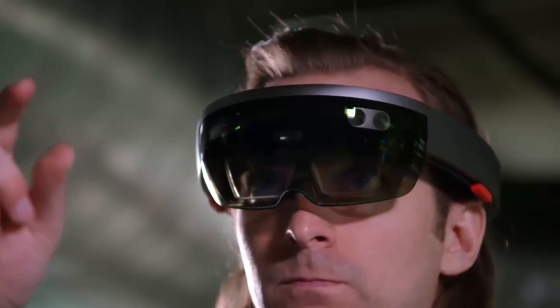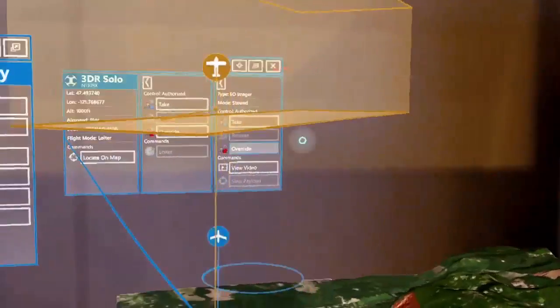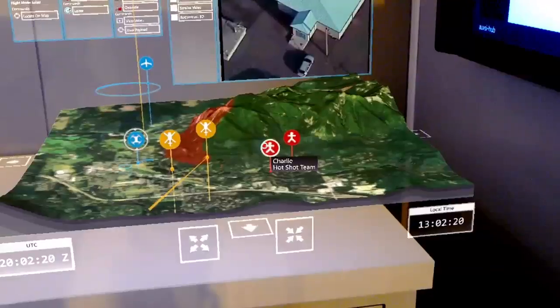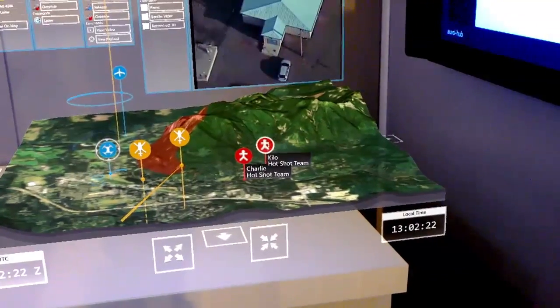Anexa Control with the HoloLens today is like a real-time strategy game. You can see all the manned aircraft, all the unmanned aircraft, the fire teams on the ground. For a fire chief, 3D becomes a valuable tool to get better contextualization of what's going on.